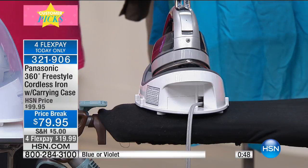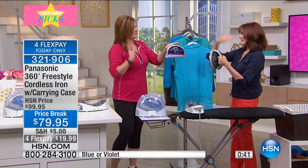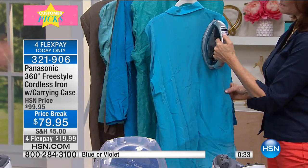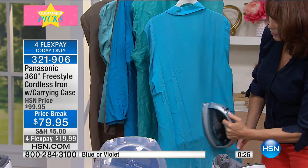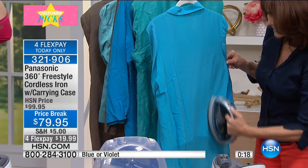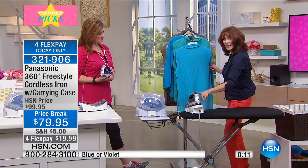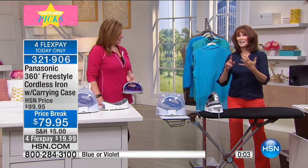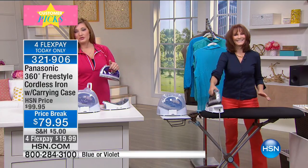As Vanabelle continues to show how efficient and powerful this is — it saves time, saves money, it's easy and lightweight. Cordless and total freedom — I can walk over and steam curtains, holiday tablecloths, everything. It's so easy to steam right up to your tablecloth. Look — wrinkle release fast and easy. 1,500 watts, Panasonic, customer pick, Good Housekeeping seal. The last two choices are blue and violet — four flex payments only till midnight at $19.99.